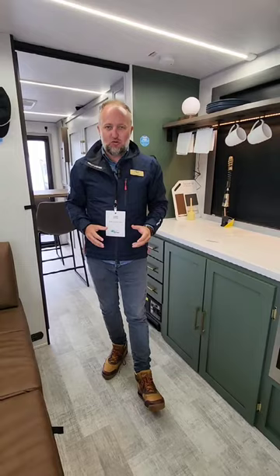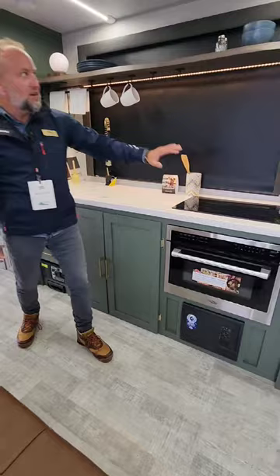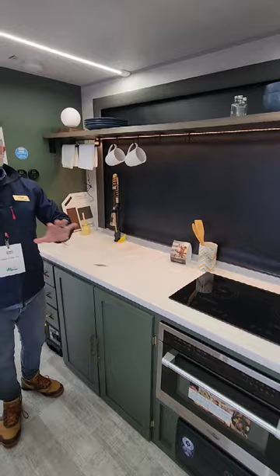Welcome to the RV Suite 1 by Ibex and No Boundaries, the first of three unique layouts featuring solid surface beautifully appointed countertops, all electric induction heating and convection microwave, these awesome live edge overhead countertops with utility hooks, and a huge panoramic window behind your kitchen to see the wilderness.